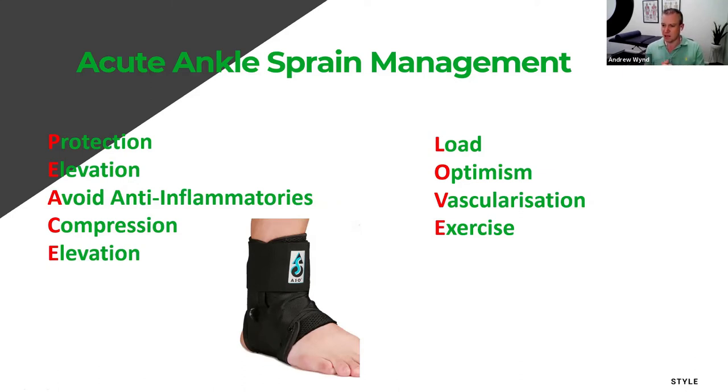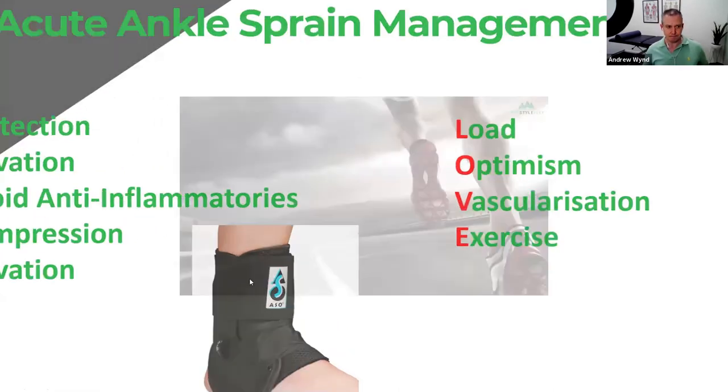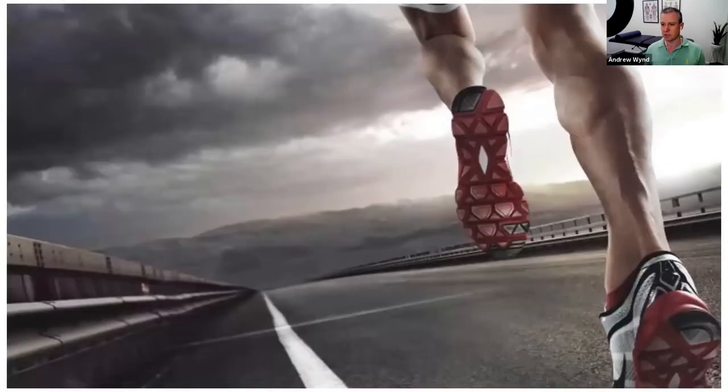The LOVE part of the acronym is about load — we want to slowly get going again if we can — promoting optimism that it's going to be okay, and encouraging vascularization, which is the healing process. While we're not taking anti-inflammatories, we want to gently start moving the ankle as soon as we can, assuming you can weight-bear on it. The main difference now: scrap the ice. It may help pain but doesn't seem to change time to return to activity. And definitely no anti-inflammatories.